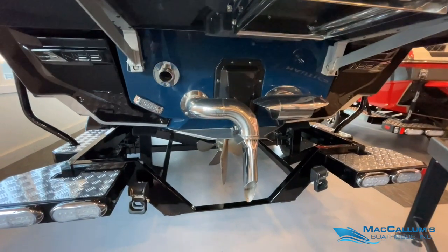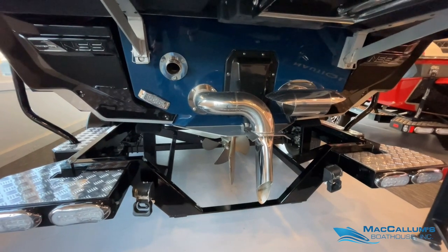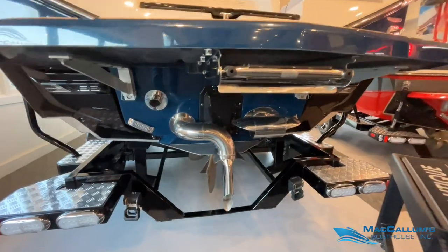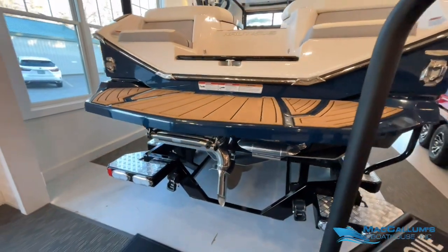Nautique integrated steering assist thruster, underwater lights, and of course we have NCRS surf pipe and NSS. Ladder for swim platform.